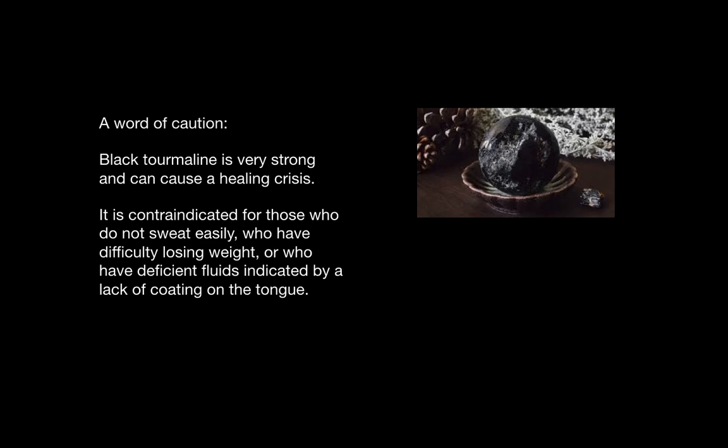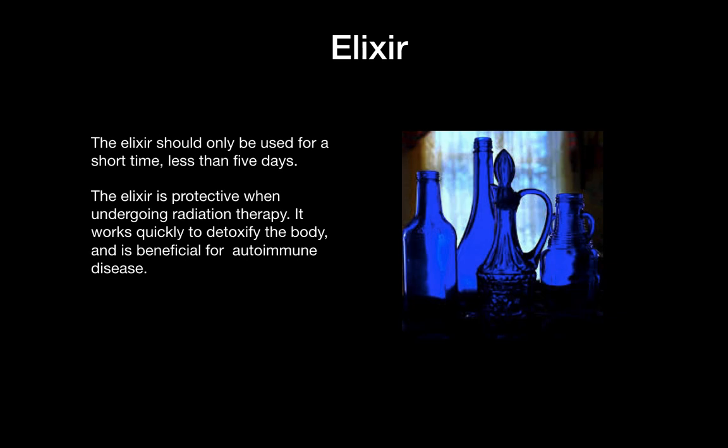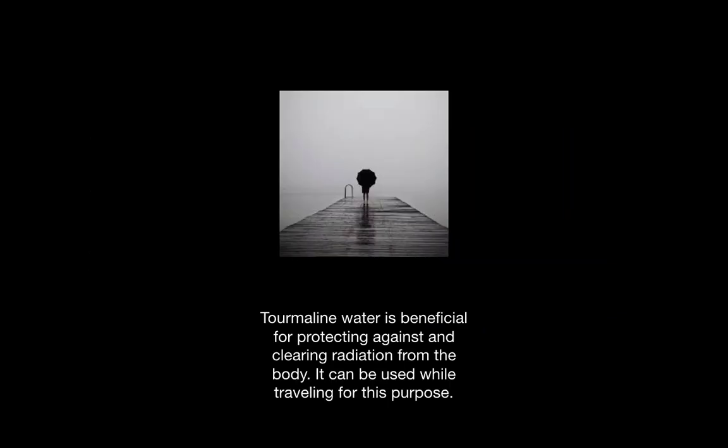The elixir should only be used for a short time, less than five days. To make an elixir, you can go to 'how to make an elixir' on the slideshow, the foundation. The elixir is protective for when someone is undergoing radiation therapy, because it detoxifies the body, and may be beneficial for autoimmune disease. This statement has not been evaluated by the FDA; it is merely a principle set forth in this stone medicine book. Tourmaline water is beneficial for protecting against and clearing radiation from the body, and can be used while traveling and encountering unknown sources of radiation to protect against it.